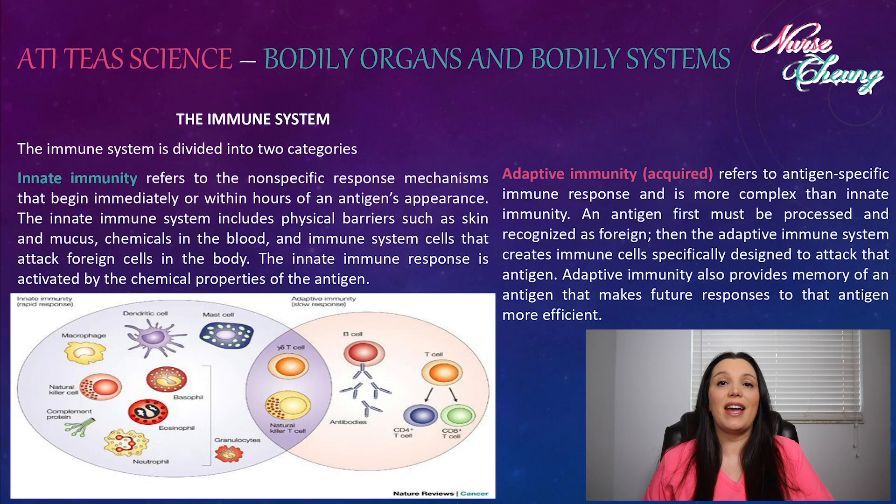The immune system is divided into two categories, beginning with innate immunity. This refers to the nonspecific response mechanisms that begin immediately or within hours of an antigen's appearance. The innate immunity system includes physical barriers such as the skin and mucus, chemicals found within the blood, and immune system cells that attack foreign cells found within the body. The innate immune response is activated by the chemical properties of that antigen.